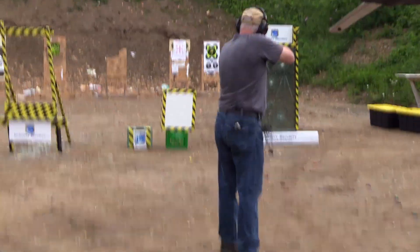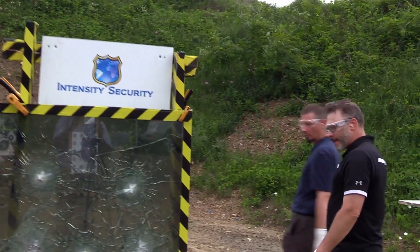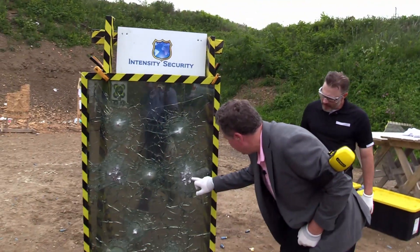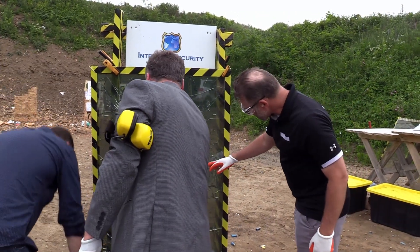The range is hot. Look at this — that's a lot of lead from the shotgun, and it didn't even go through. It's just there.